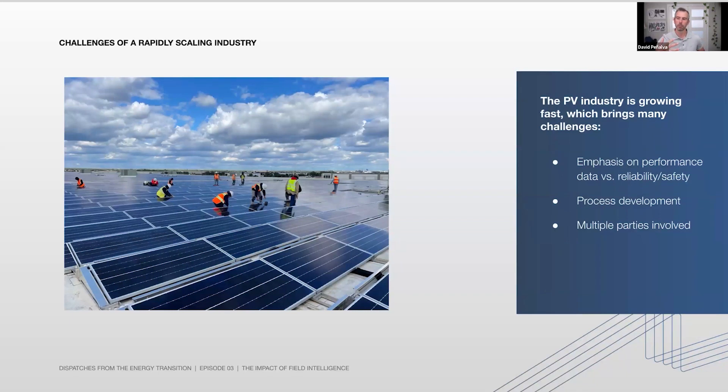However, from our point of view, there's a layer of information that enhances that performance data, which comes from the field — and that's what we call field intelligence data. Those are any data points collected from the construction to the operations of the project, throughout construction, the different phases and milestones to operations, that are related to quality, safety, and reliability.